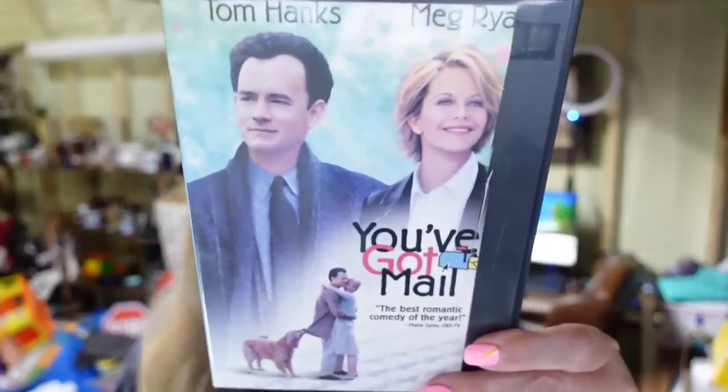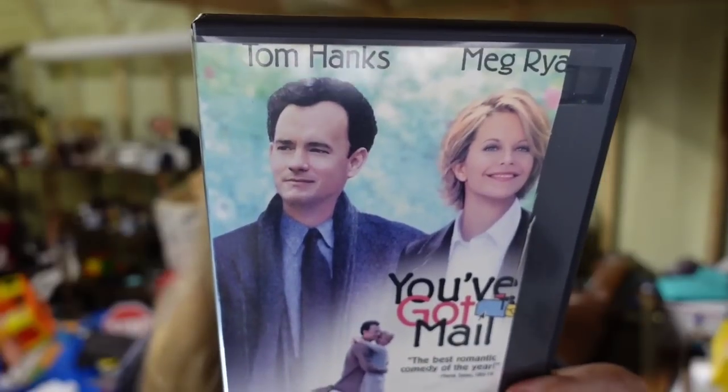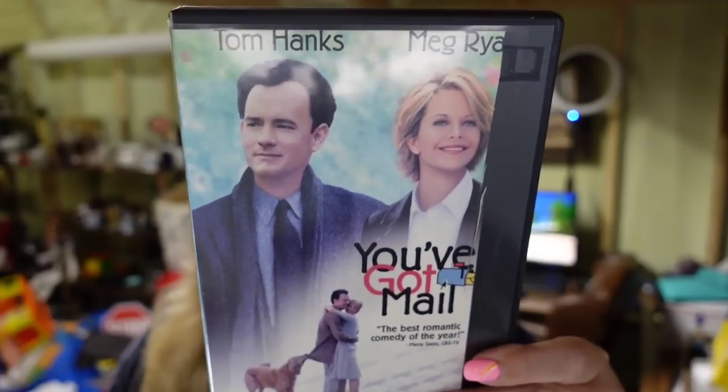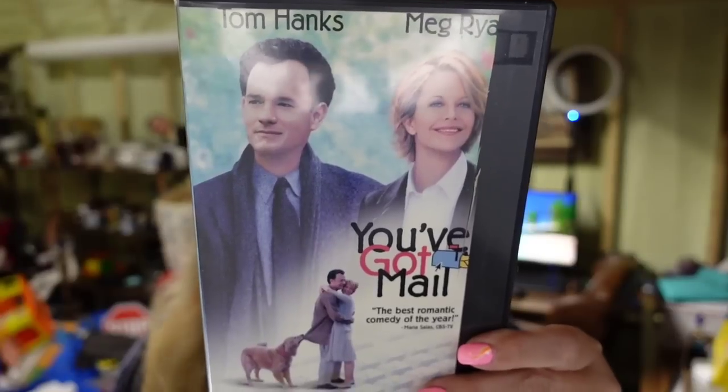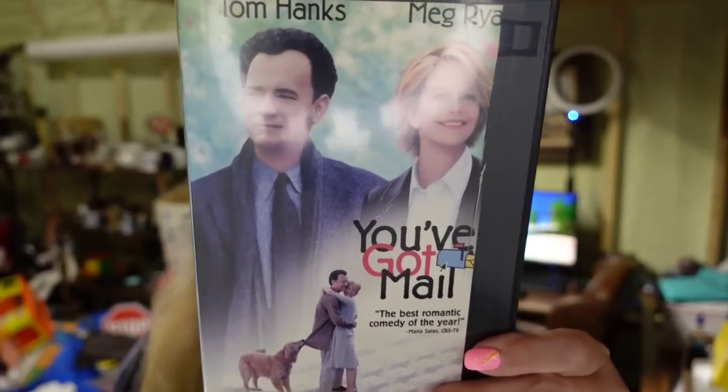Then a DVD that took about two years to sell. I probably will not pick up any more DVD lots — though if I see one that I think is expensive I'll get it. This one is You've Got Mail. It sold for $5.58, about a $4 profit, and it took two years to sell.